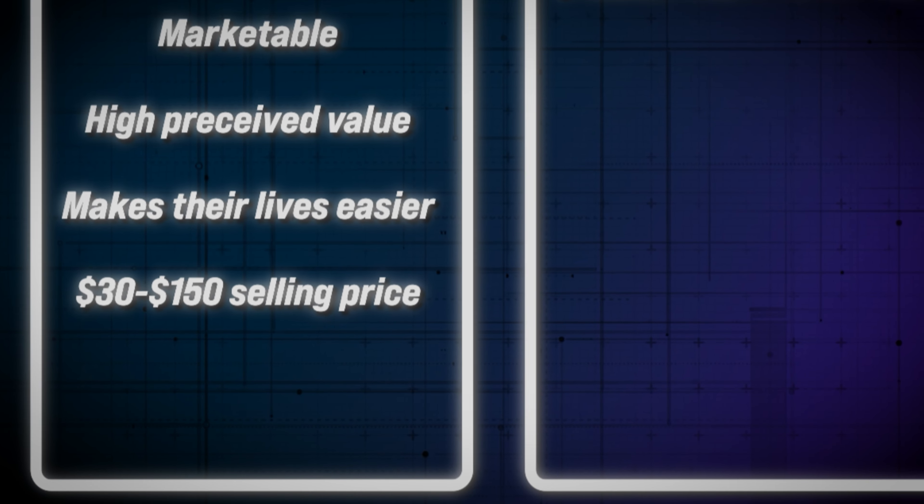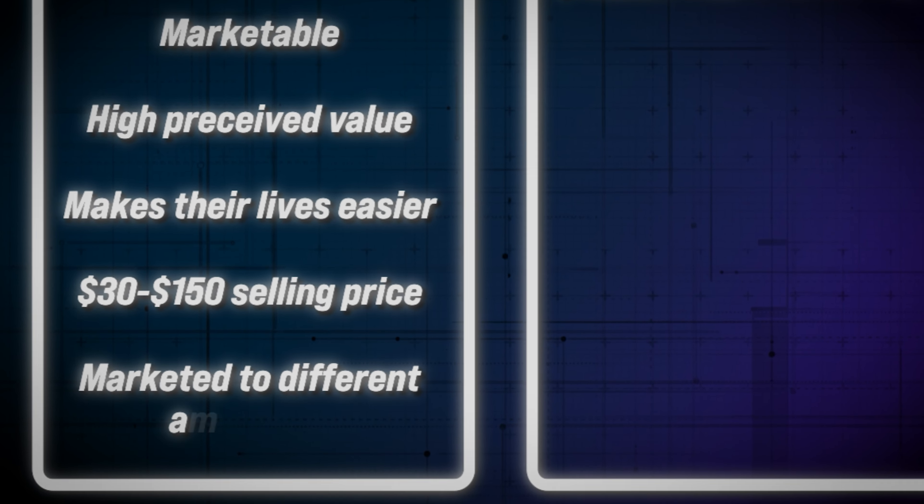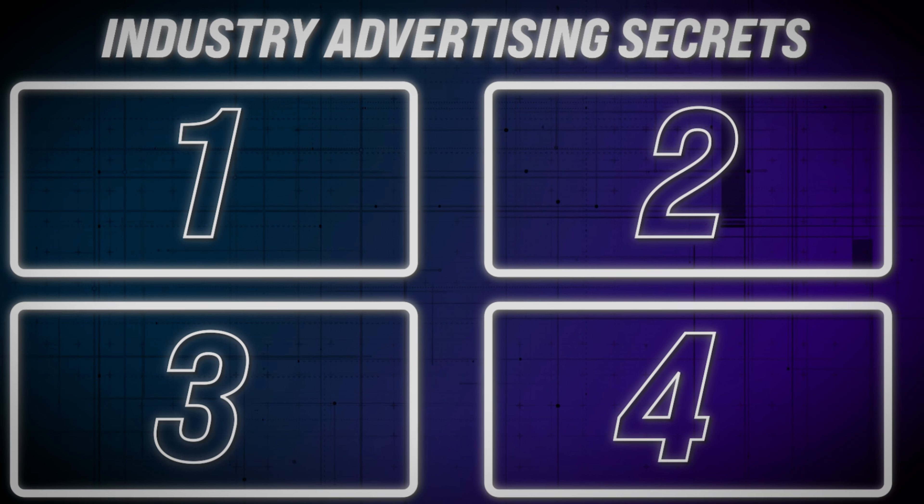The sweet spot while selling online is typically between $30 and $150, which is what most consumers are willing to spend on a product while shopping online. While taking both of those product criteria into account, you also want the product to have the ability to be marketed to different audiences. If you're limited with how and who you can market your product to, then you're also limiting how and who you can make your money from.